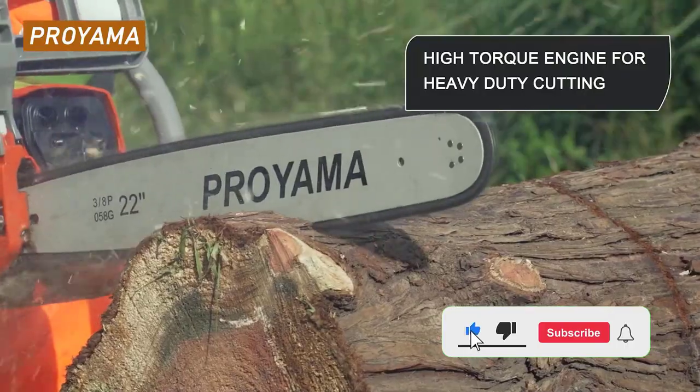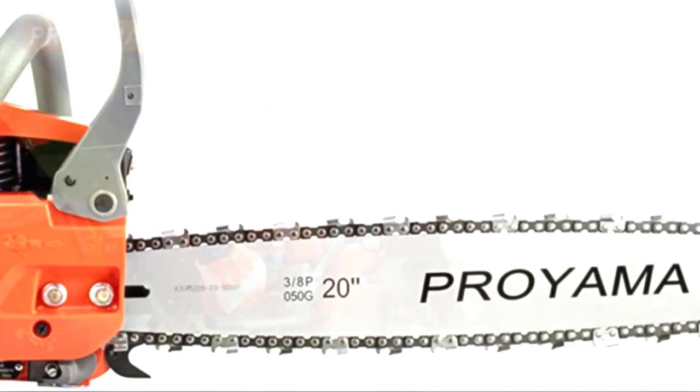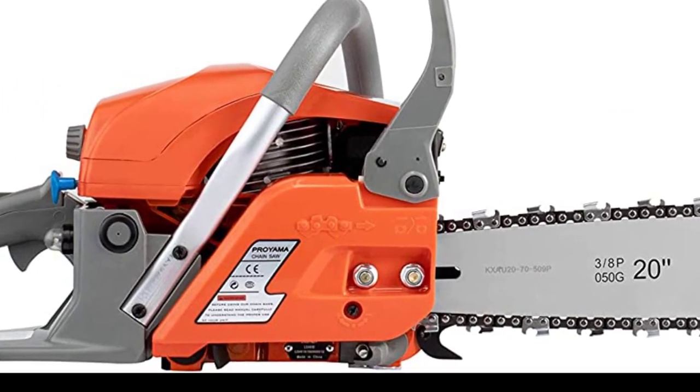The 5-point advanced anti-vibration system makes the tool easy to operate. The magnesium crankshaft case keeps it lightweight, so even beginners will be able to handle this tool pretty easily.